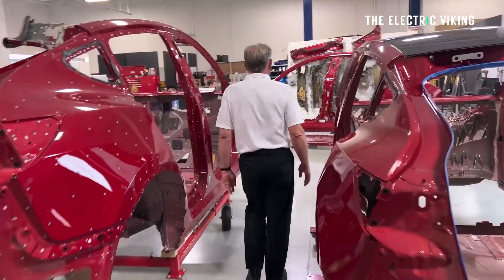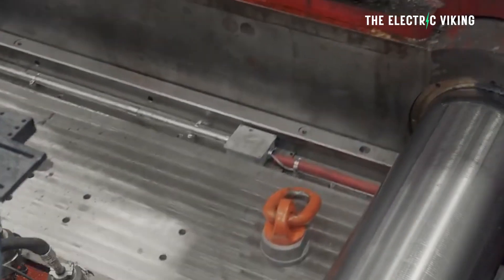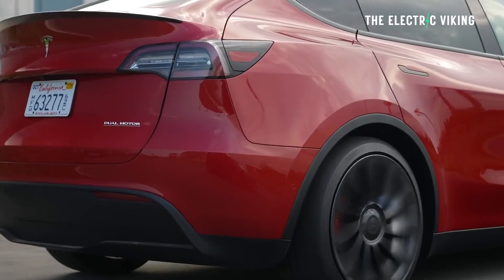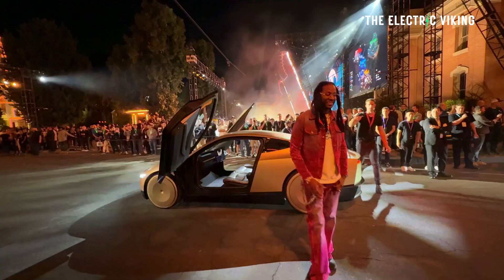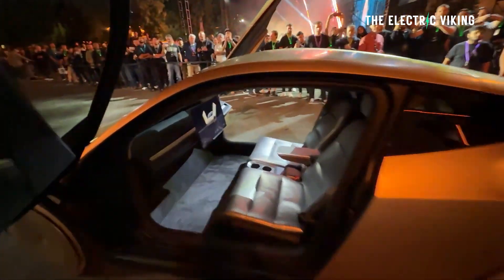The Tesla Model Y uses structural castings — giga castings — one big one at the rear, one big one at the front, then a structural battery pack. That means the number of parts in the Model Y structure is the lowest of any full-size vehicle in the world. But Tesla's new vehicle will have 60% fewer parts in the structure. The numbers are staggering: 200 for the Model Y, down to only 80 for Tesla's new $30,000 electric car.